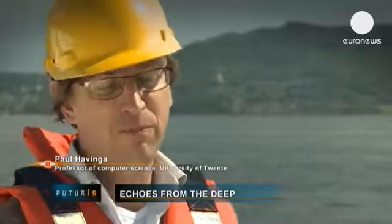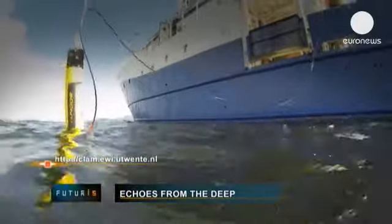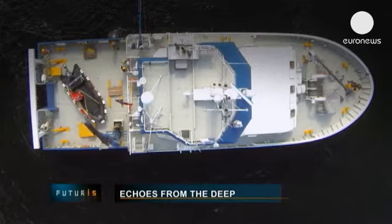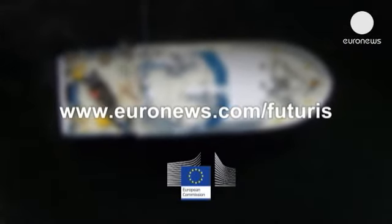For example, the BP oil spill some time ago could have been prevented. Research is continuing to improve the reliability and efficiency of the underwater surveillance system.